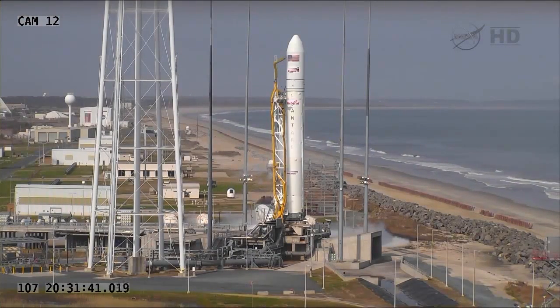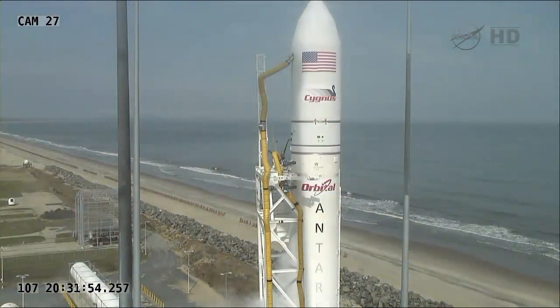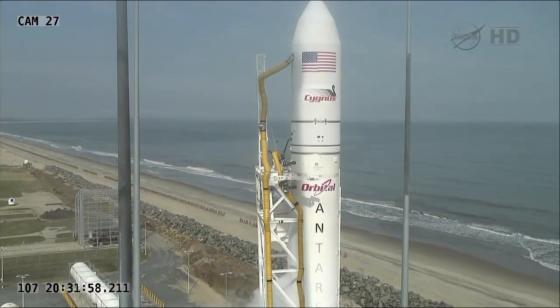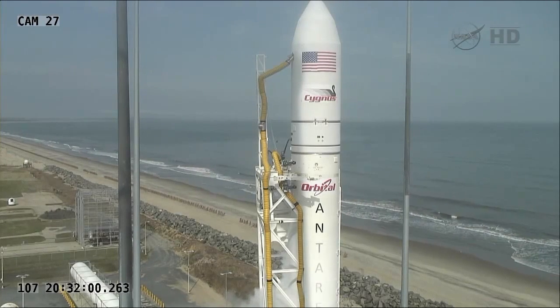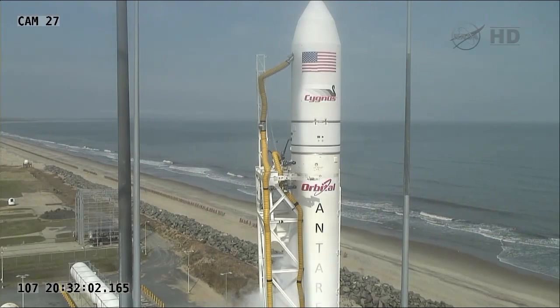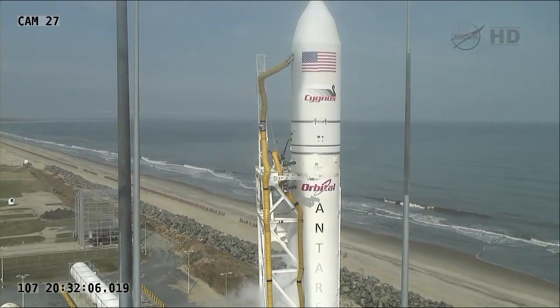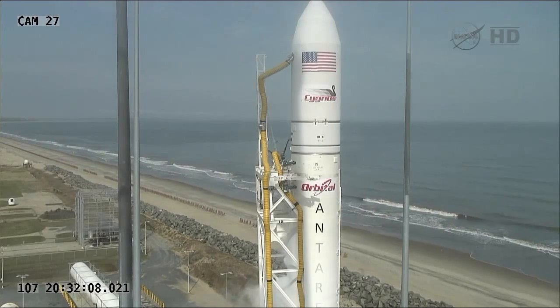By the countdown timeline, the next major poll will be to proceed with the final countdown. If that goes smoothly, it should be the last formal poll of the launch team. Things move pretty quickly once you get inside 10 minutes. The last formal poll we'll hear is at L-minus 12 minutes.